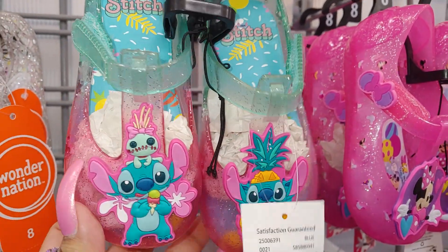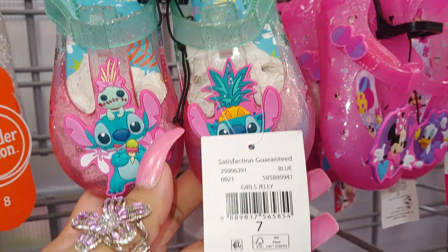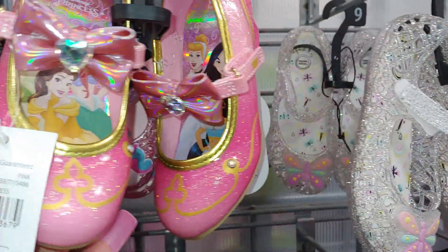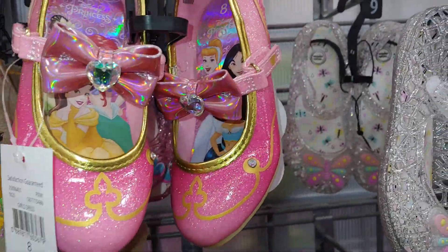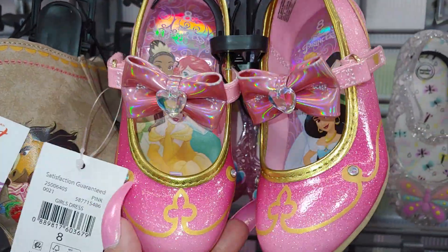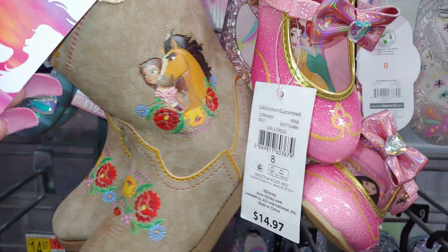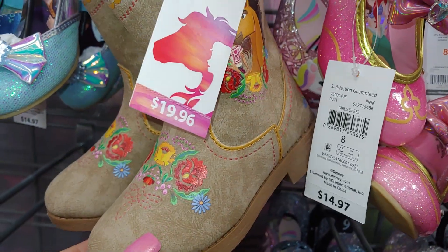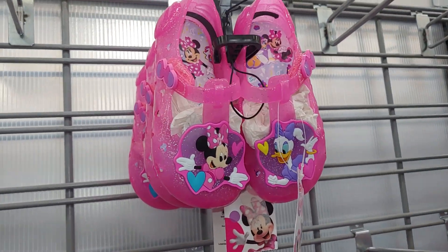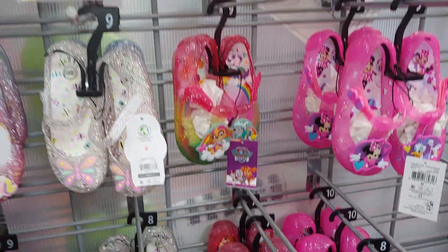They have these cute jelly shoes in the little girl section with Stitch - love that little doll, so cute with the cotton candy colors and Betty glitter for $9.97. They have ones with butterflies - pastel butterflies. The little princess shoes with bows and little heart gems, very shiny sparkly pink with gold trim, really fancy and princess-like, for $4.97. They even have the boots from Spirit, cute for $20. They have ones with unicorns, Minnie and Daisy with hot neon pink, and Paw Patrol.